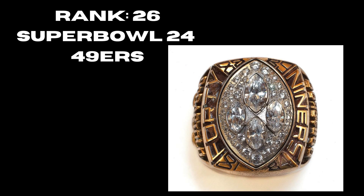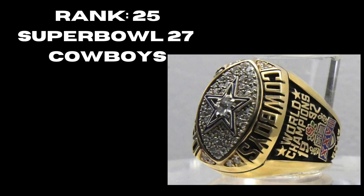At rank 26 we have the 49ers' Super Bowl 24 ring — their fourth ring. I thought this one was a little bit better than their fifth. I like the way the gold complements the diamonds in the middle — a good aesthetically looking ring. At rank 25, Super Bowl 27, the Cowboys — I really like the side because it shows the Rose Bowl. Solid with the Cowboys logo in the middle, a lot of diamonds behind it. It's their first one of a newer era.